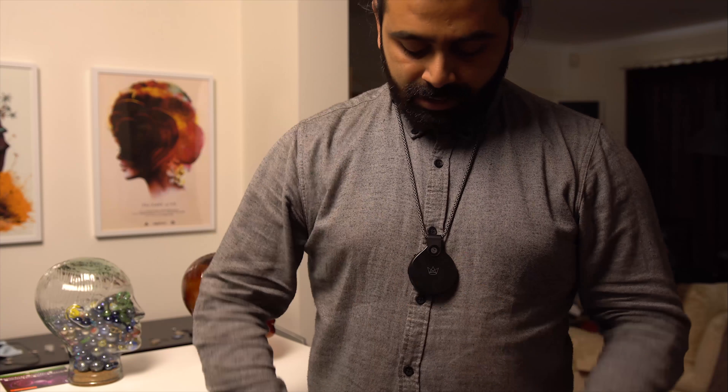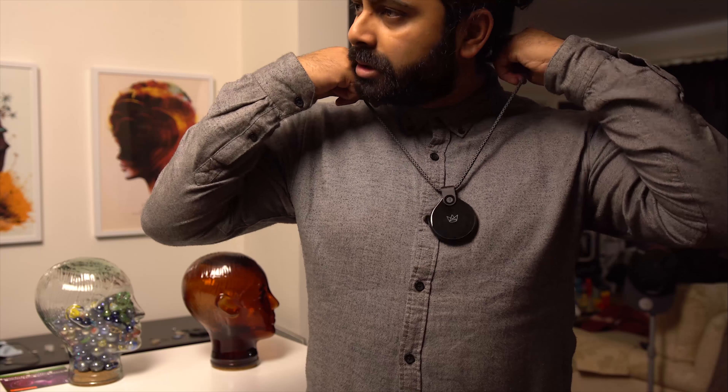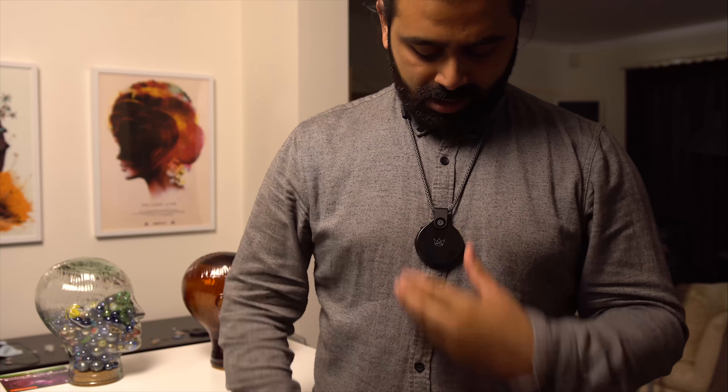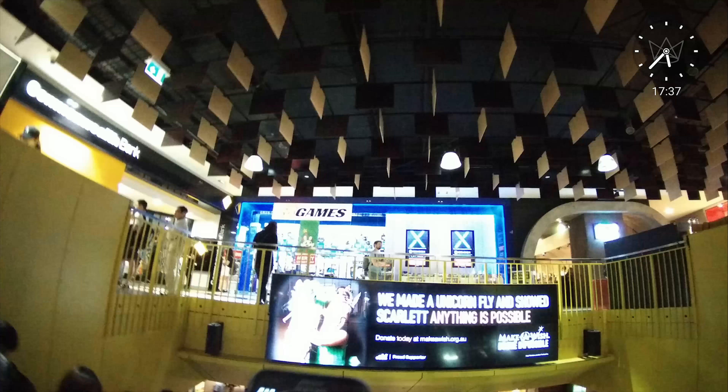I've been using this for a couple of weeks now and it's a very interesting device. So what you do is it comes with a lanyard, you wear it every day and it captures every moment and puts it into an interesting memory timeline. You can go back and review it and check what certain moments happened, and you can also adjust how fast it takes a picture depending on how long you want the memory to last.